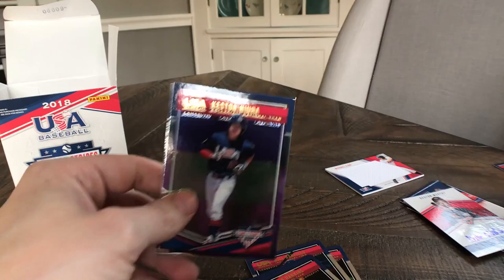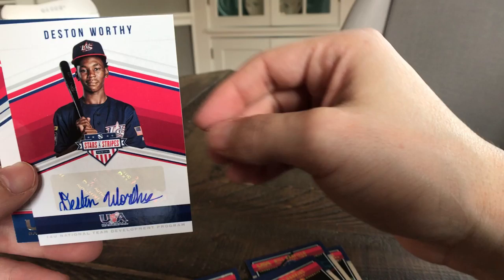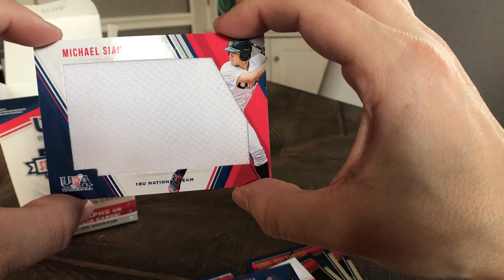So just to kind of list a couple of them: we did get a top prospect for the Brewers in Keston Hiura, we got the Mark Vientos, and then we ended up with two autos — Dustin Worthy from the 14-and-under development team, Ryan Clifford from the 14-and-under development team with the patch auto, and then a pretty big patch from the 18-and-under team: Michael Ciani. So that's our box.